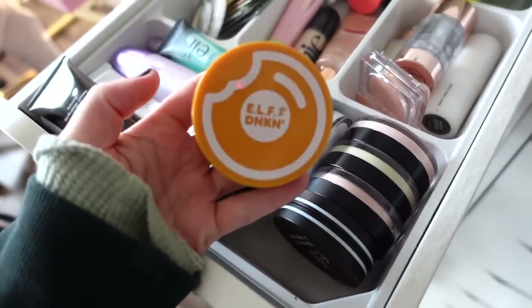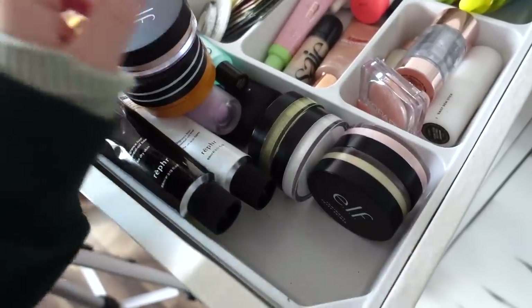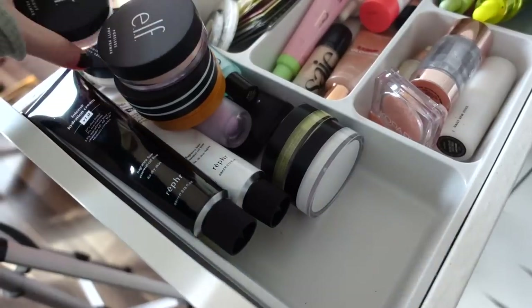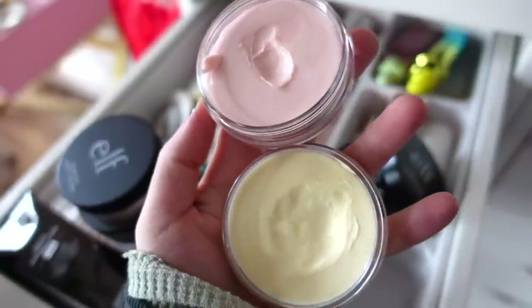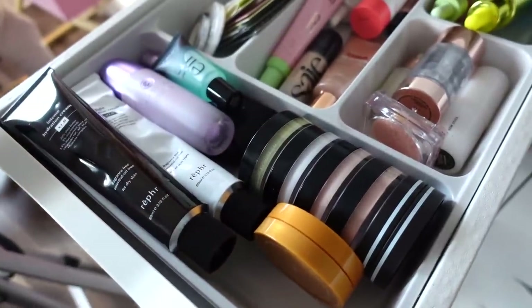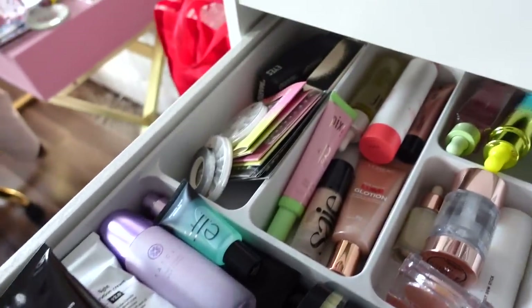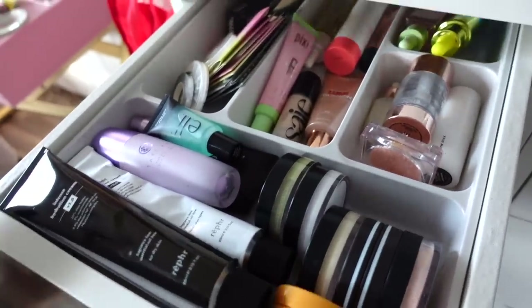I really enjoy the ELF putty primers, I just have a decent amount and don't need all of them. I want to keep the Dunkin' Cookies and Dreams one, obviously — we need this. That's the original poreless formula which I love. I also have a luminous one for when I'm not using an oil. I have two putty primers in pink and yellow that are possibly the same just different colors, so I'm going to declutter one. I'll keep the pink one since the original formula is more pinky toned.